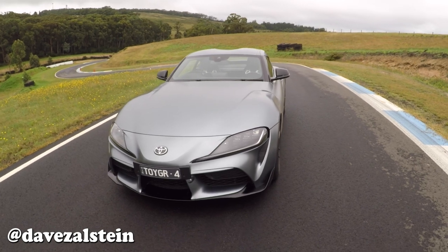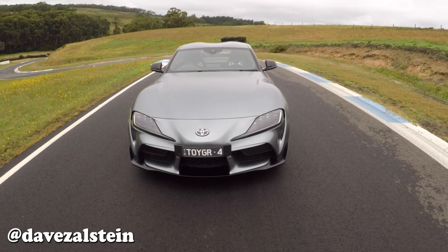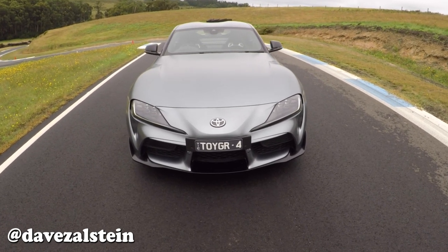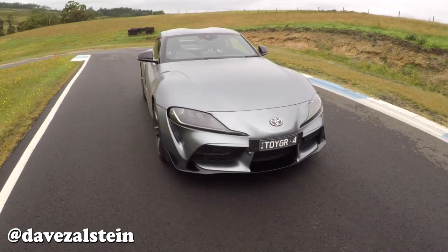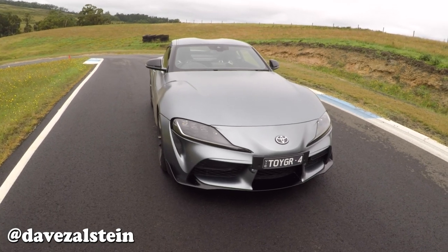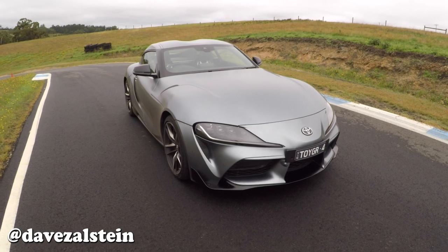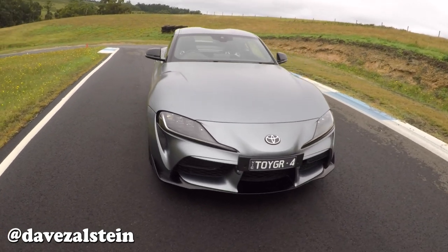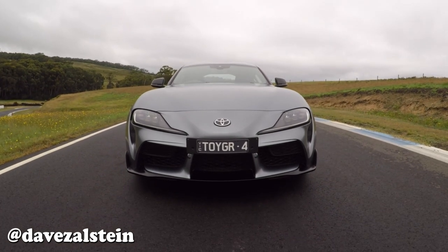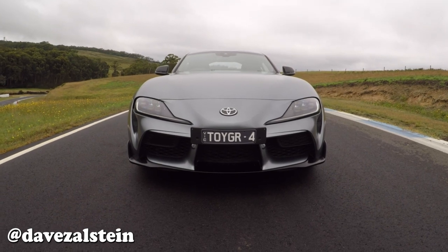Initially teased by the Toyota FT1 concept car back in 2014, the new fifth-generation A90 Supra is absolutely stunning. It's clearly taking quite a bit of inspiration from previous Supras, but also even the classic 1967 Toyota 2000 GT. And looking at it front on, it looks really good — easily every bit as menacing as the old Supra.